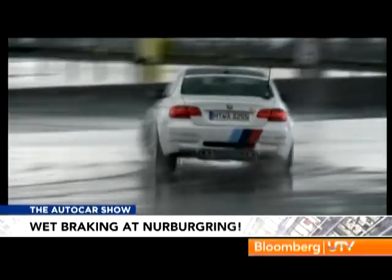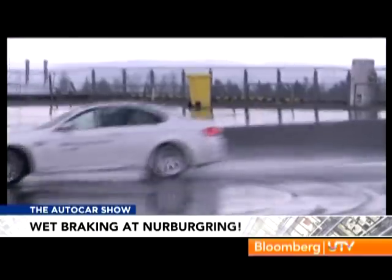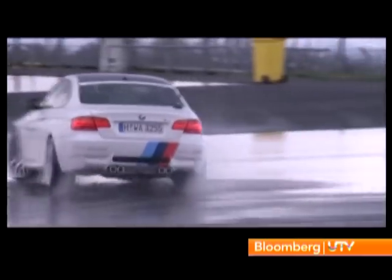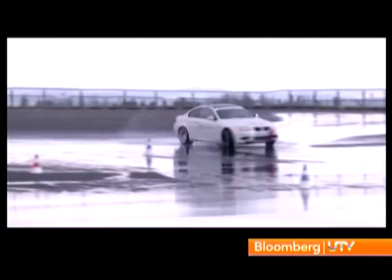The rear wheels will spin, the tail will step out, and you have to counter-steer to catch the slide. Prolong the slide by modulating the throttle and working the steering — so the rear tyres spin hard enough not to find grip, but slow enough not to spin it off. That was brilliant. End of day one — we learnt a lot about car control, drifting, braking, and emergency lane change manoeuvres.